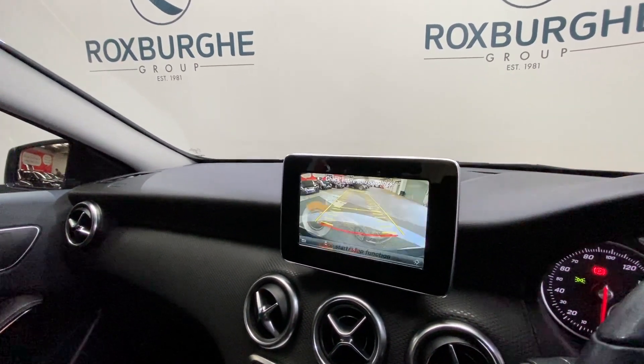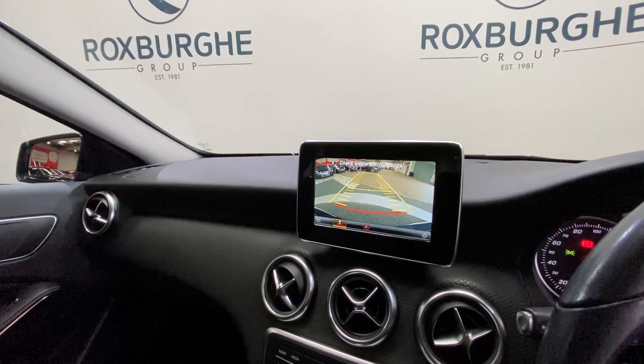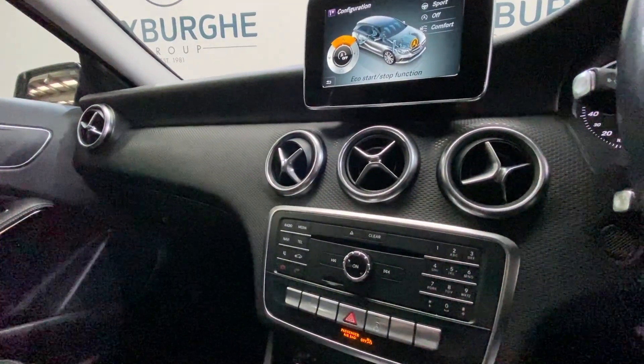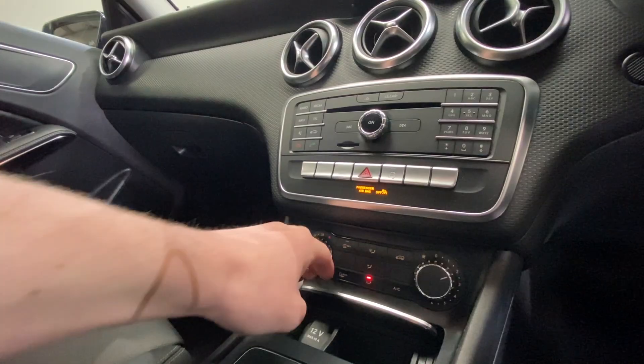Just popping it into reverse — we have got the nice addition of a reverse camera on this one, really nice quality on there with the moving guide lines. Popping that back into park, we have got your full control panel for the infotainment system down below, all your climate control further down below too, along with your 12 volt power socket just inside.